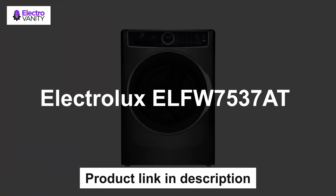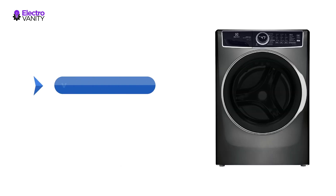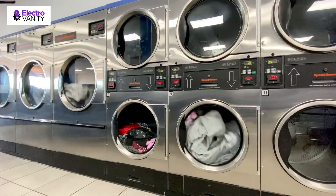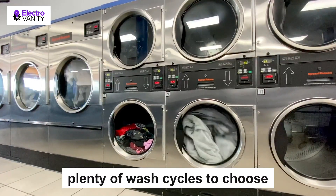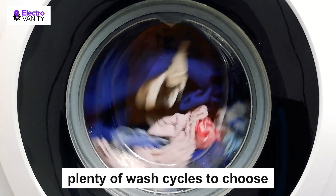The first one is the Electrolux ELF W7537-AT. As our best washing machine overall, the Electrolux ELF W7537-AT stands out for its versatility and functionality. When it comes to laundry day, the washer ticks all the boxes. Reviewers found it easy to use and praised its accommodating capacity, fitting duvets in with ease. Plus, the unique pod dispenser means you no longer have to worry about the distribution across the load. There are plenty of wash cycles to choose from as well, with options such as sanitize, eco-temperature, and steam.